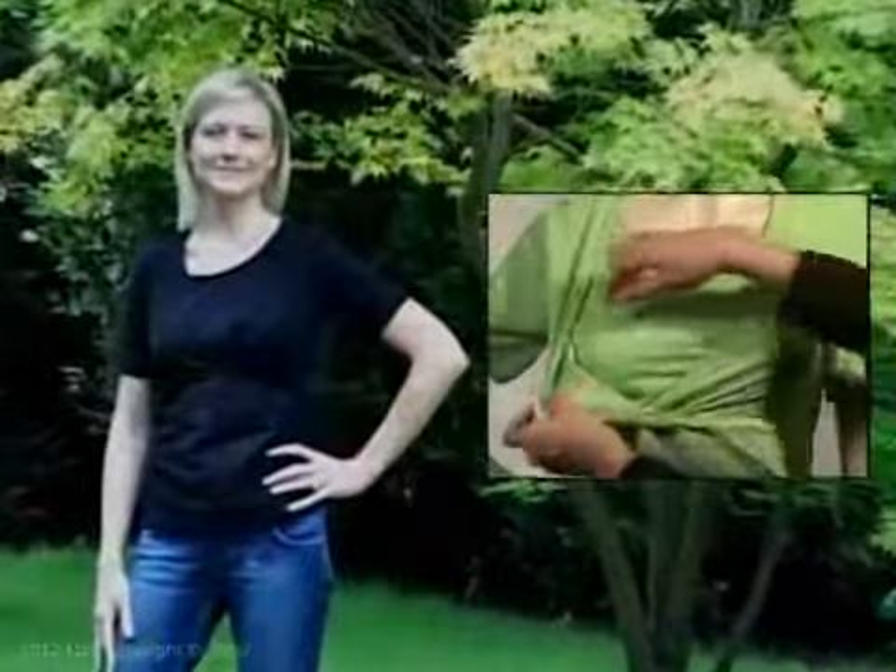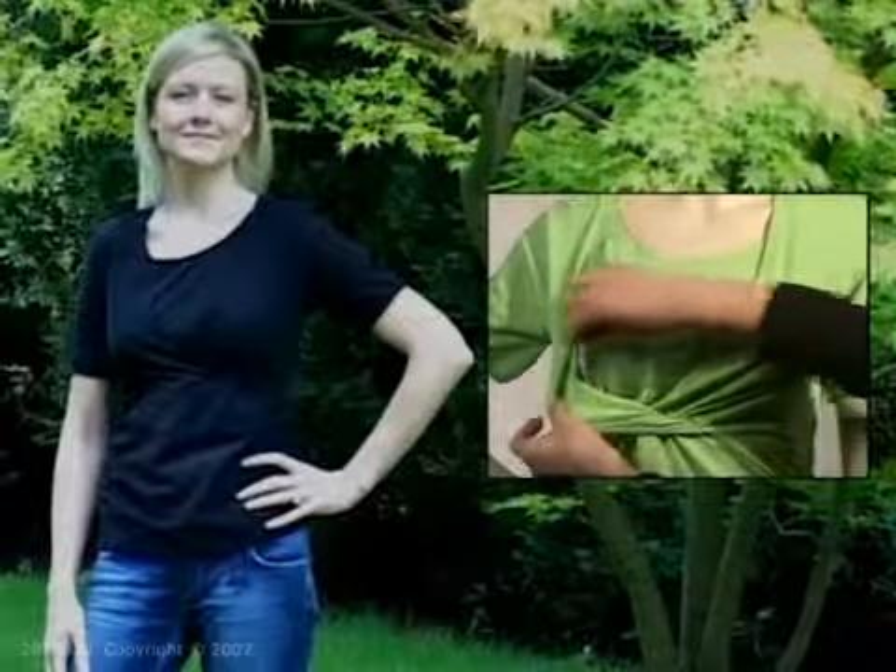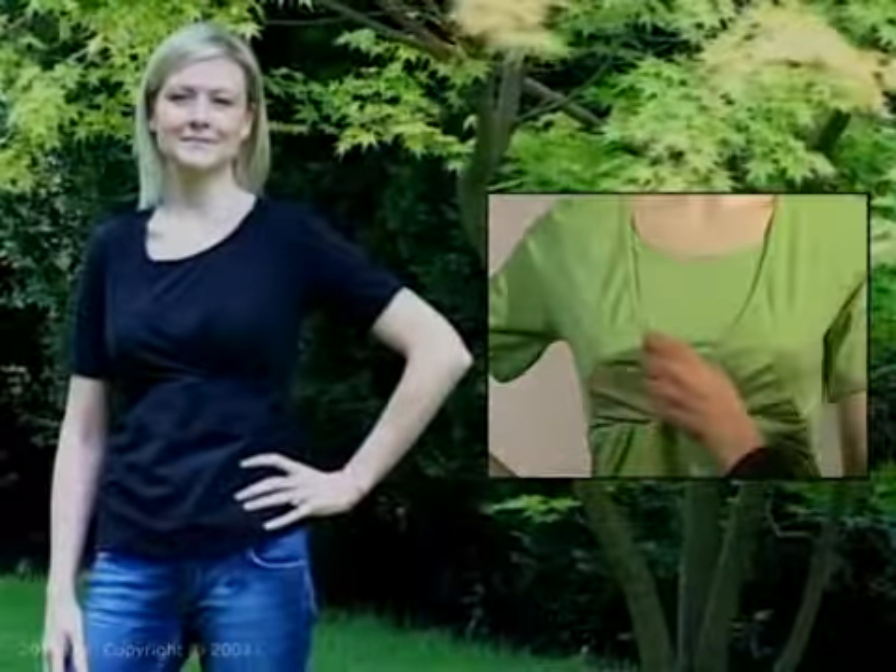Our most popular feeding top, the Carrywell Kai, is stylishly designed to allow for discreet nursing anytime, anywhere. The crossover design allows you to simply pull the front panel to one side to breastfeed without having to lift up your top, whilst remaining warm and comfortable.